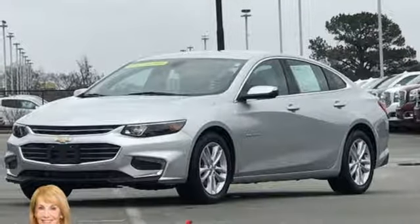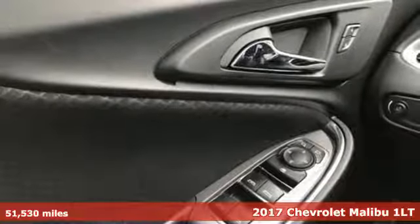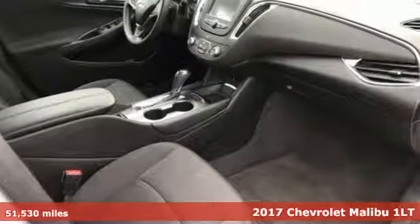Here's a 2017 Chevrolet Malibu. In a Chevy, the journey matters more than the destination. It's equipped for all your driving needs and wants.